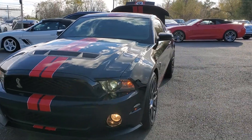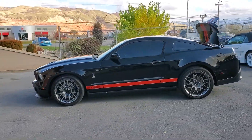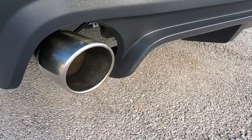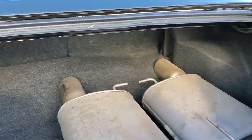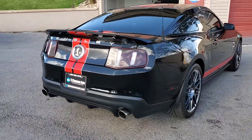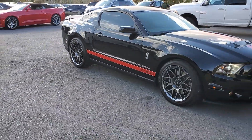This vehicle does have a clean Carfax. Just listen to those aftermarket Flowmaster exhausts. When I hop in I'll rev those for you. This does have the Brembo brakes as well.